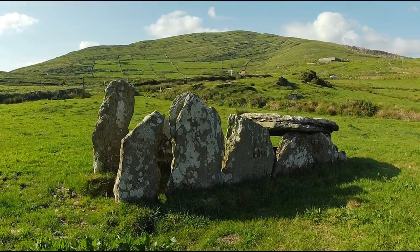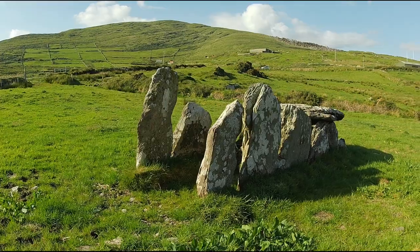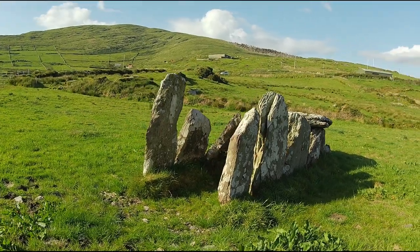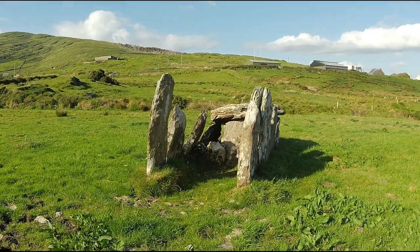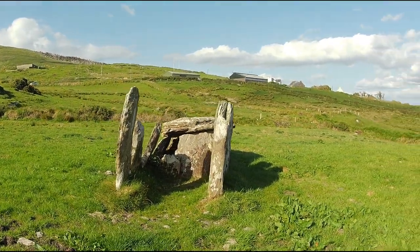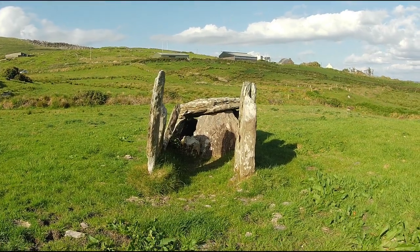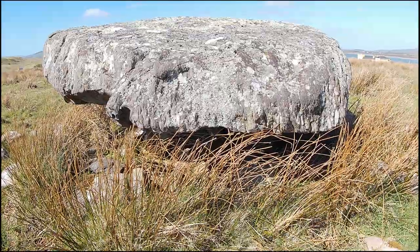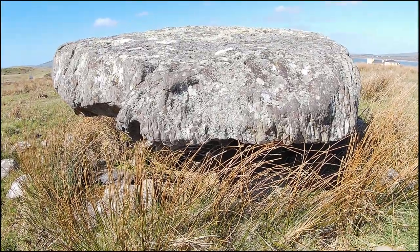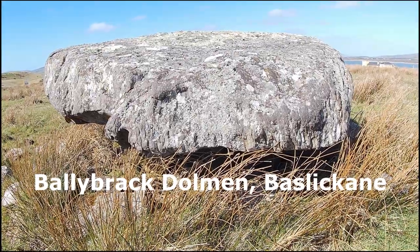It is also worth pointing out that they actually were used as tombs, though they also performed other functions. Wedge tombs tend to be divided into two basic types: first, simple wedge-shaped box-like constructions, and second, those with long low galleries. The simple ones consist of a wedge-shaped chamber, though they may also have a small antechamber, and very occasionally a small closed chamber at the rear.